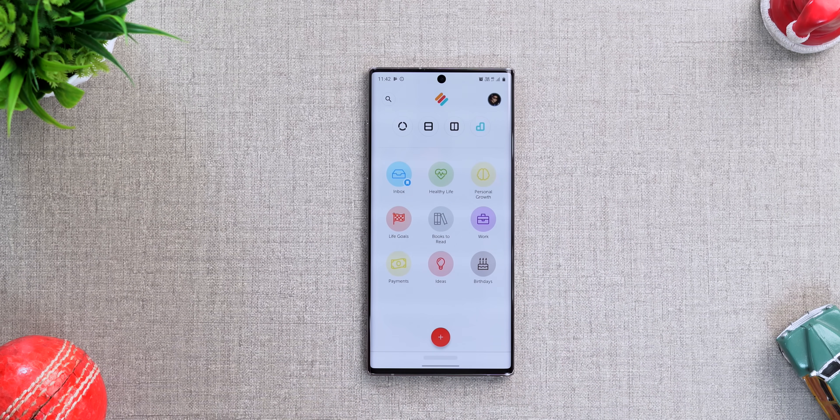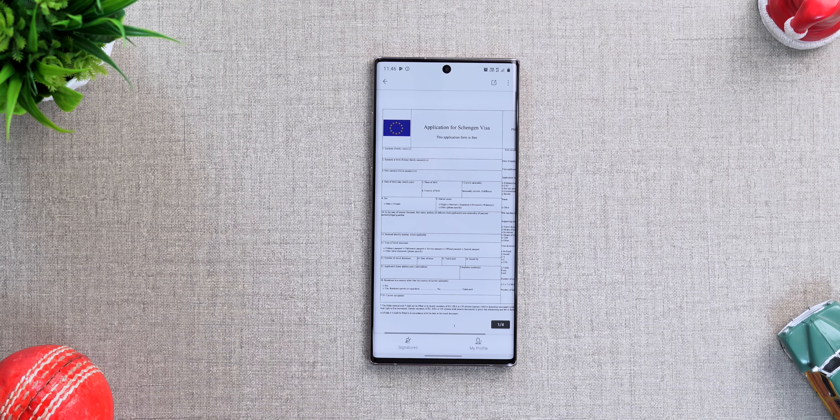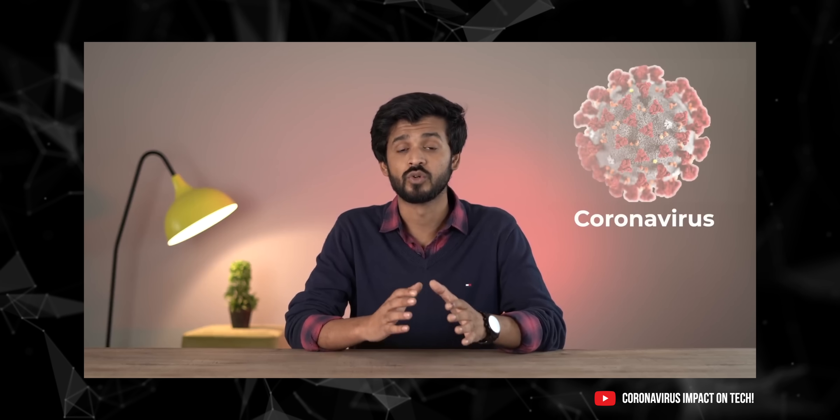The premium version is available for 250 rupees per month. WPS Fill and Sign isn't exactly a new app — it launched in mid-2019 — but it's super useful especially for people who have a lot of PDF forms to fill. I was recently filling out the Spain visa form for MWC 2020, which by the way was cancelled due to coronavirus.